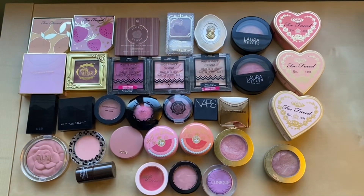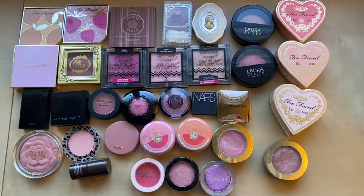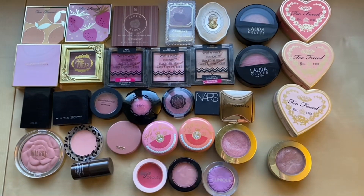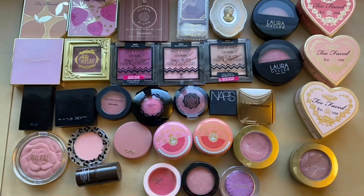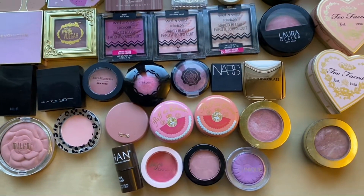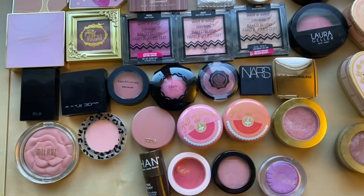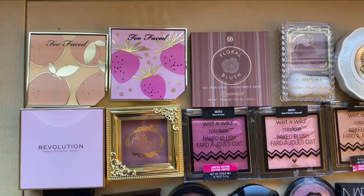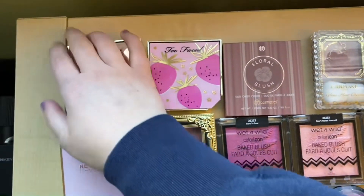These are my blushes — I actually have to do this in two shots because I can't fit them all in the frame. Last year I had 37, this year I have 41, so unfortunately this category did go up. All of them are the same except for these four new ones. The only one I went out to buy for myself was the Clinique one. The other three came in a subscription box — I have two from the Too Faced fruit line, I think Apricot and Strawberry.